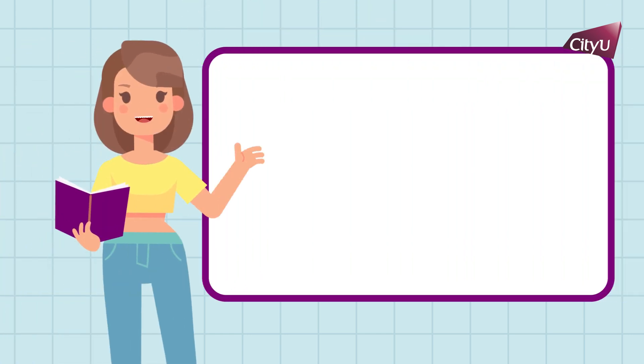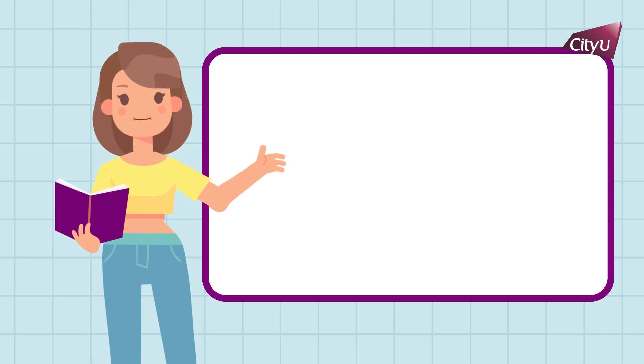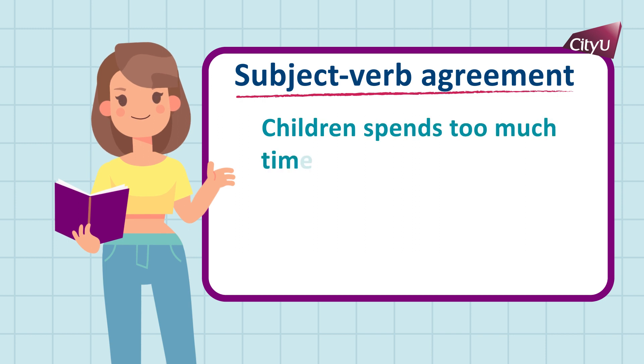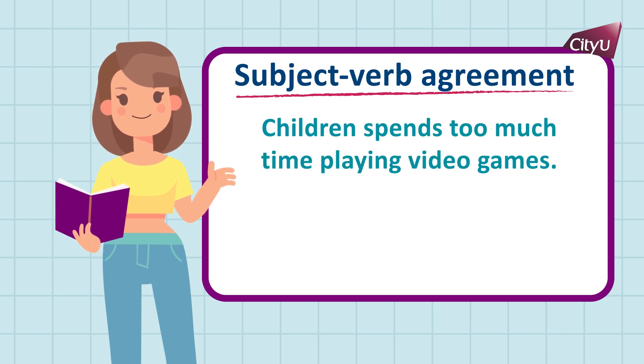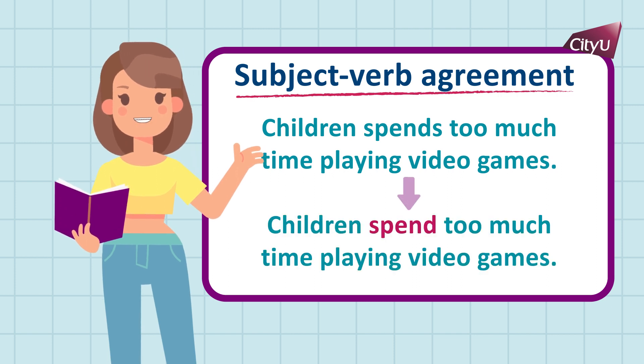Number 5: Grammar. Among the different grammatical errors that learners make in English writing, one of the most common mistakes is subject-verb agreement. Here's an example. Notice that the word 'children' is the plural form of 'child,' so the sentence should be corrected accordingly.